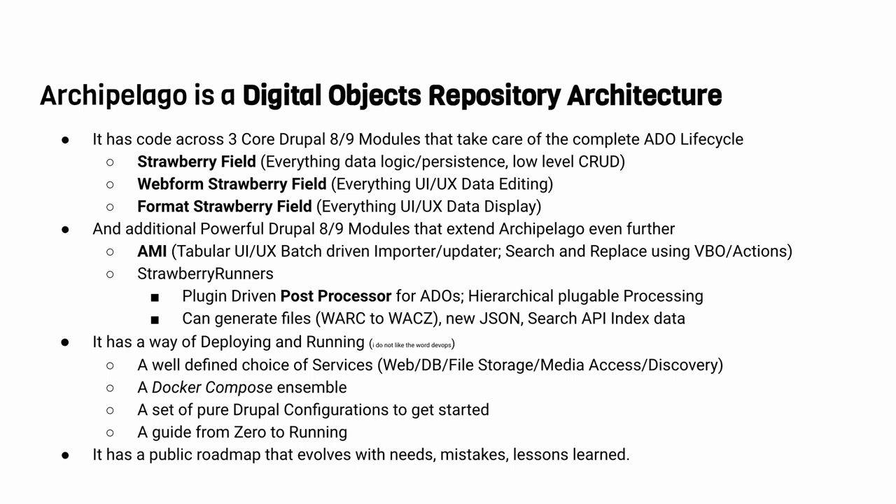Archipelago is basically three core Drupal modules. First, the Strawberry Field — a way of storing and exposing raw metadata smartly to Drupal, escaping the idea of a content model with a few fixed fields and instead allowing deeply nested metadata with an open schema. Second, WebForm Strawberry Field — a form builder for custom workflows, letting you build your own way of cataloging and adding things, with features like auto-saving, media embedding, and smart reactions.